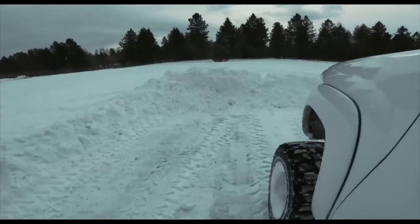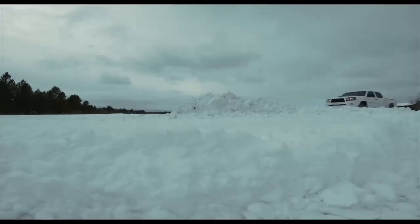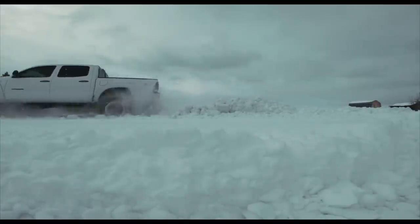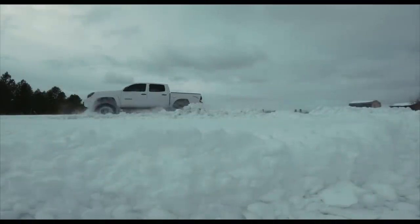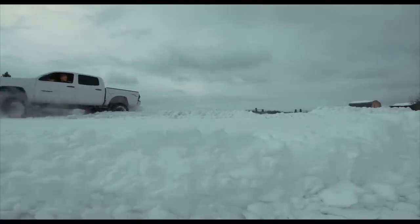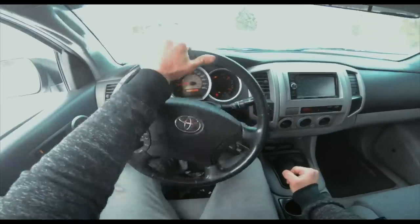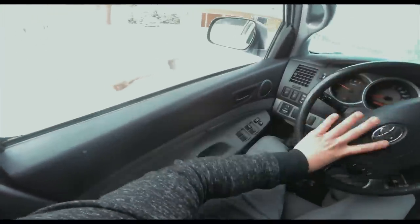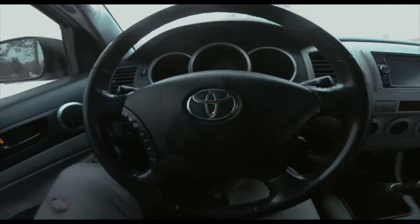Maybe we can make it over that. I'm gonna give her a shot, see what happens. Sometimes you just gotta send it for the boys. All right, I think that's enough. What do you say? Let's go grab these wheels and tires and get them on the Evo.